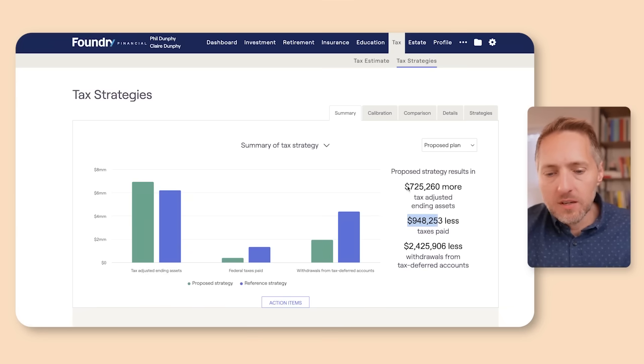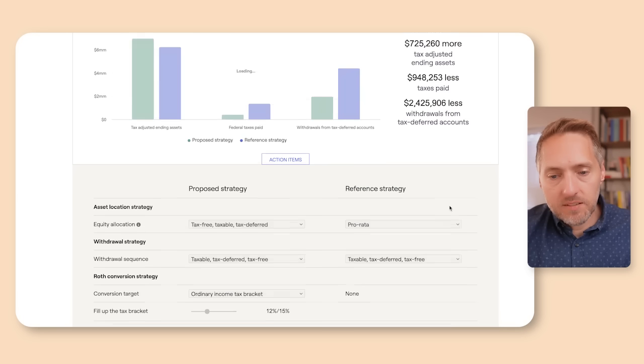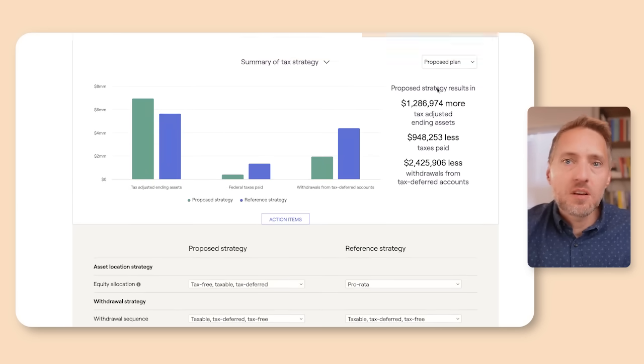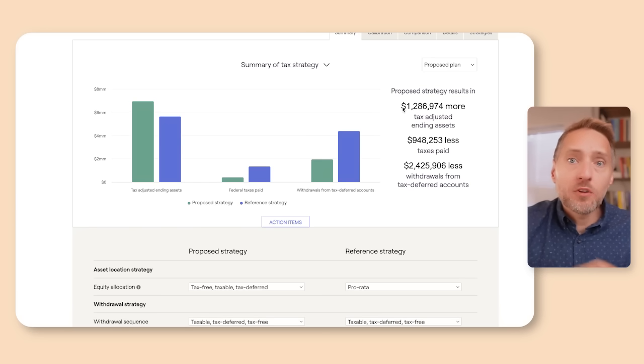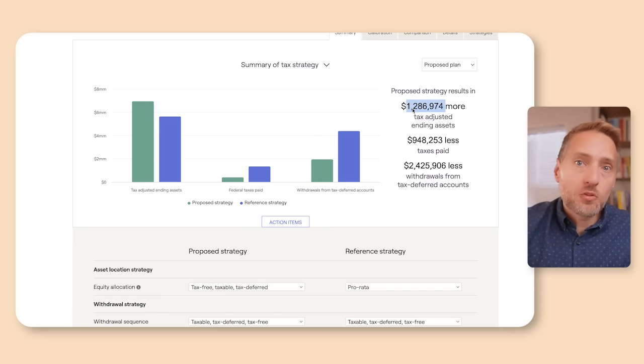Coming back over here, we can see they again save about a million dollars in taxes, and that doesn't even take into account any terminal tax rate. If we adjust up the terminal tax rate, there's almost 1.3 million in tax-adjusted portfolio value. Now if you recall, when Phil lived to 92 and Claire to 95, this number was actually lower — and part of that is because of the widow's penalty. I have an entire video on the widow's penalty that I'll link to at the end.